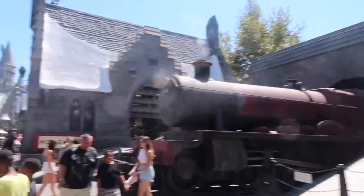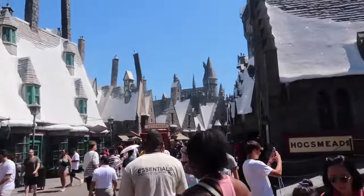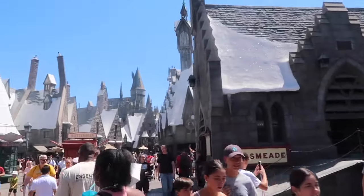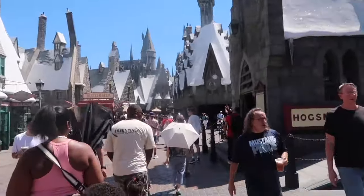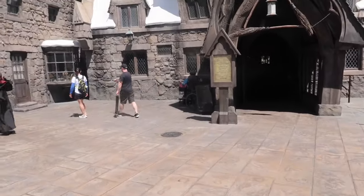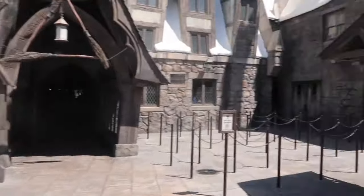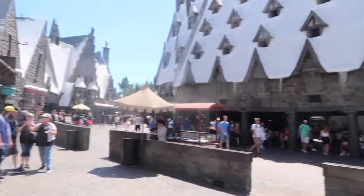There's the Hogwarts Express! Fish and chips — oh my god, wow. There's a whole Harry Potter set!